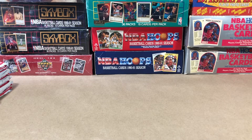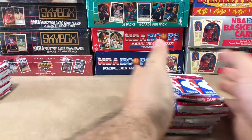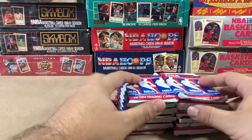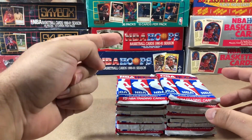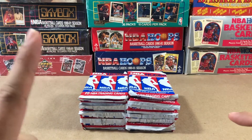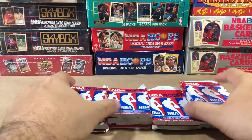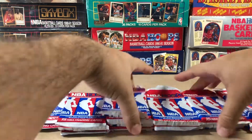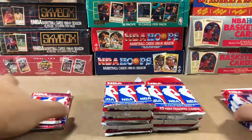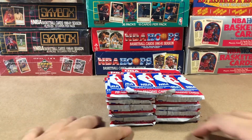Hello everybody, welcome back to another episode of Retro Hoop Breaks. Today, part 2 — part 2 of series 2, this one right here. If you didn't watch the first one, I'll link it in the description so you guys can go check that out. This will be the second half of that opening of that box right there. So let's get into it.